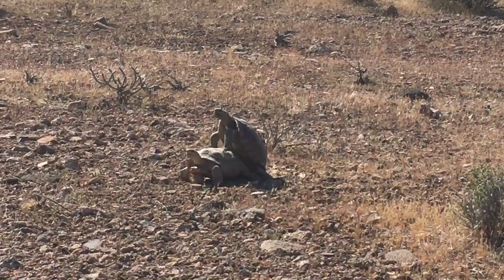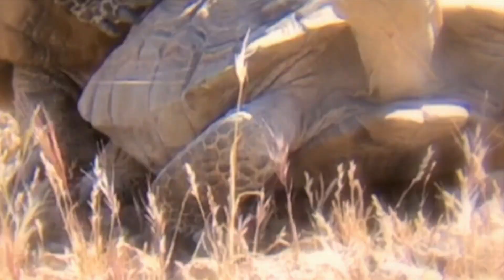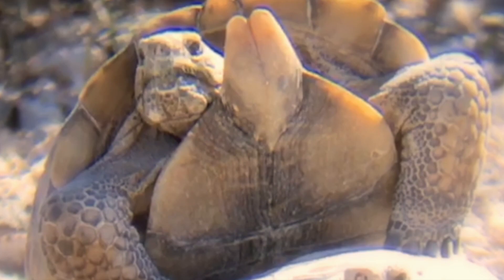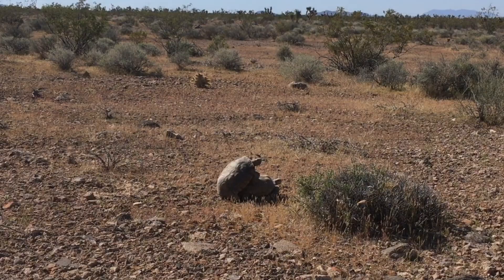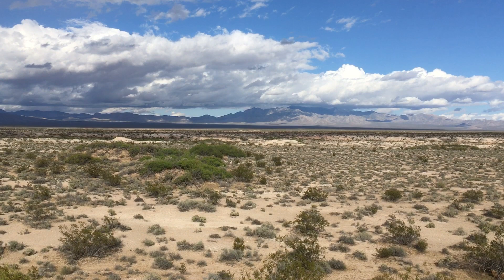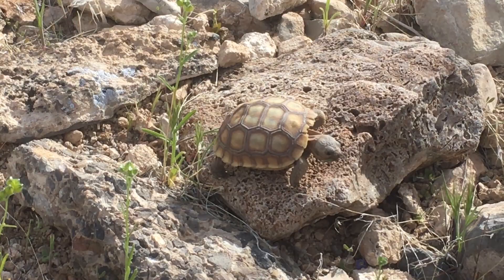Mating is a clumsy affair and can last upwards of 20 minutes. Females usually lay one or more clutches of up to 12 eggs, depending on how much food the tortoise has been able to obtain. When the eggs hatch, the baby tortoises leave the nest and make their way out into the world.